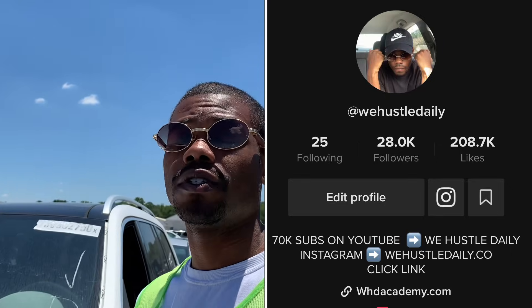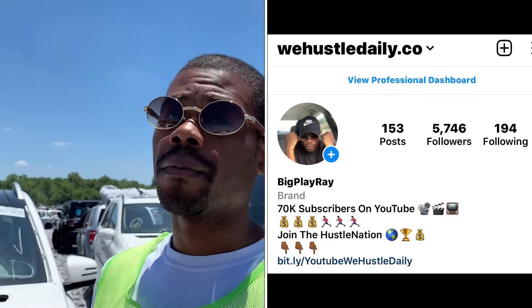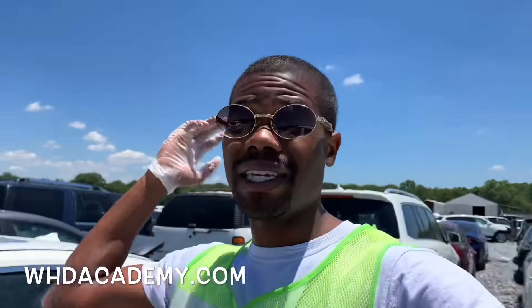In today's video we may be winning this Tahoe right here — gotta see, it's coming up for sale. Make sure you guys like, comment, subscribe, hit that notification bell and join the hustle nation. Follow me on all social media platforms — TikTok and Instagram on the side of the screen. And make sure you go to whdacademy.com if you're interested in learning how to buy and sell cars from the auction, how to buy cars without a dealer license, and how to properly inspect cars.